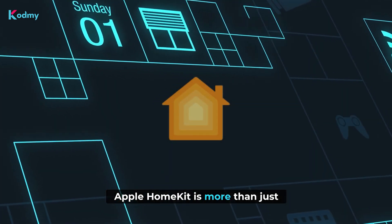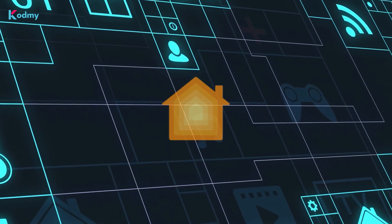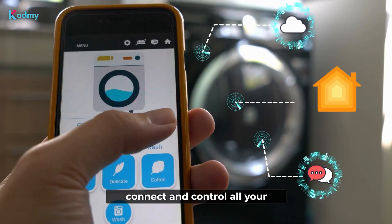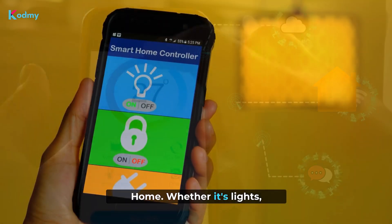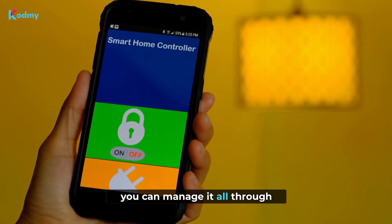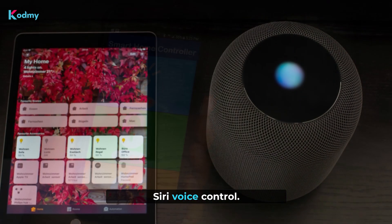Apple HomeKit is more than just a smart home platform. It's a comprehensive way to connect and control all your smart devices for your Apple Home. Whether it's lights, thermostats, or locks, you can manage it all through the Apple Home app and Siri voice control.